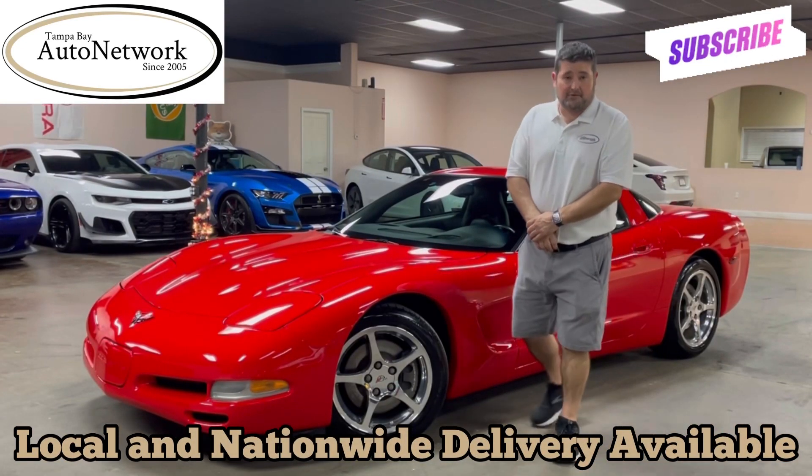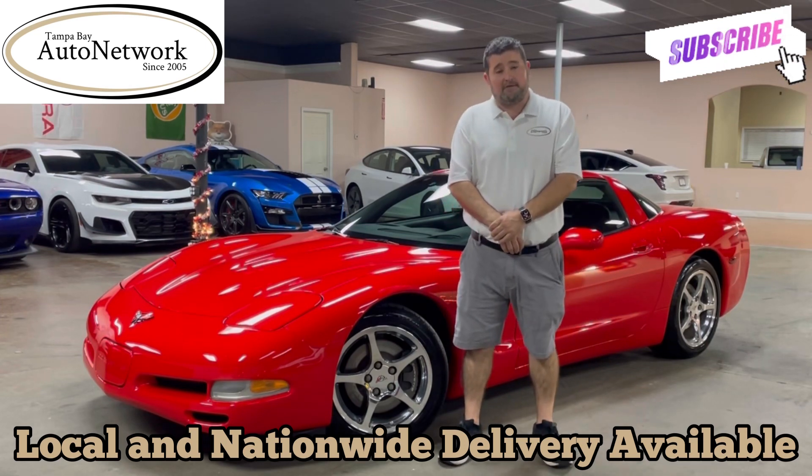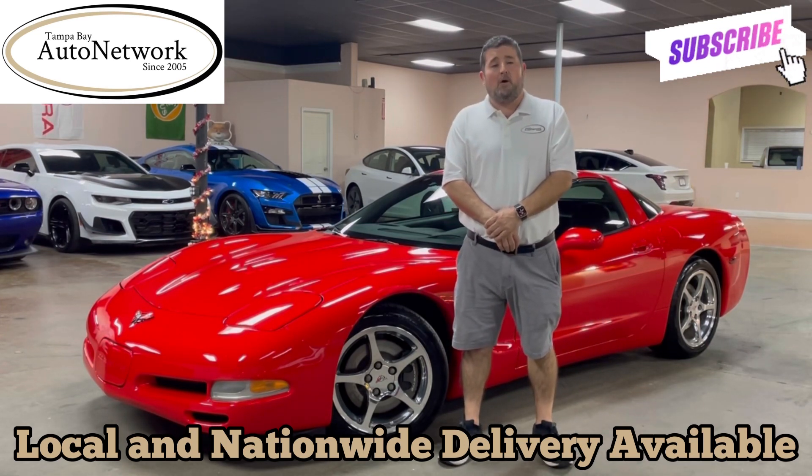Hello everyone and thank you for joining us again. My name is Robert with Tampa Bay Auto Network, here walking around a 2001 Chevrolet Corvette with you.